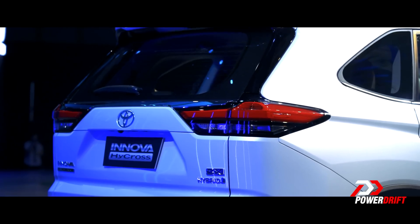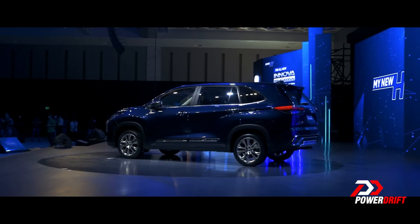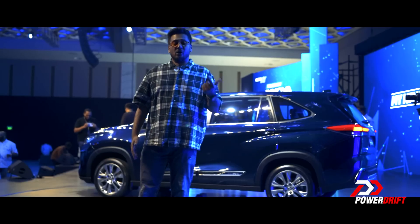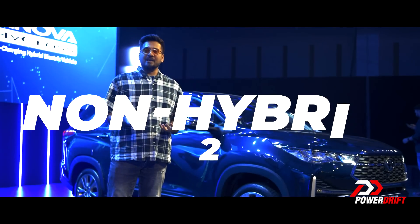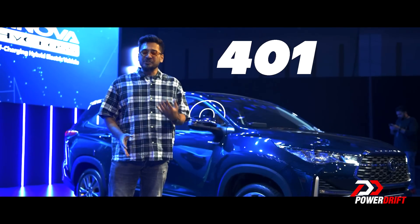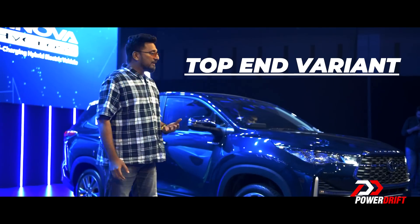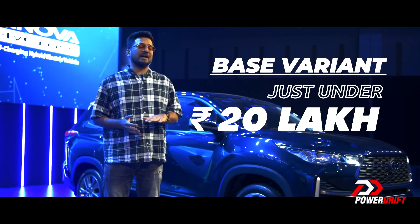If you want a diesel variant of the HyCross, you can go home — thankfully — because nobody really wanted the DEF nonsense of having to keep adding AdBlue fluid. The HyCross comes only in petrol: one strong hybrid powertrain and two non-hybrid powertrains, all with automatic gearboxes. The non-hybrid gets two variants and the hybrid gets three, so the HyCross comes in five variants total. With 462 Toyota outlets — 40% reaching tier 3 cities — it will be available to private buyers as well as fleet owners. Our bet is the top-end variant will be just under 30 lakh rupees, and the base variant just under 20 lakh rupees.